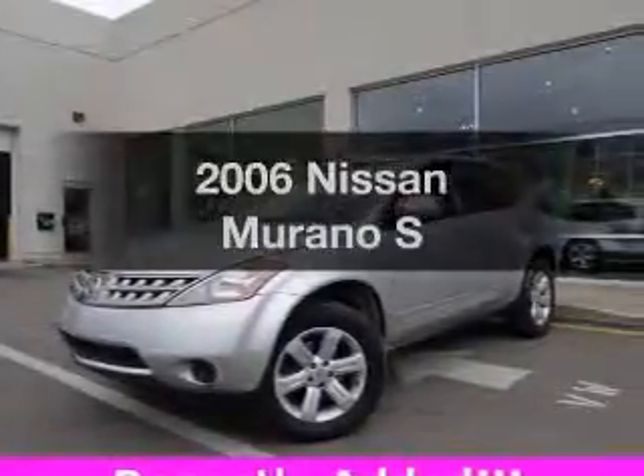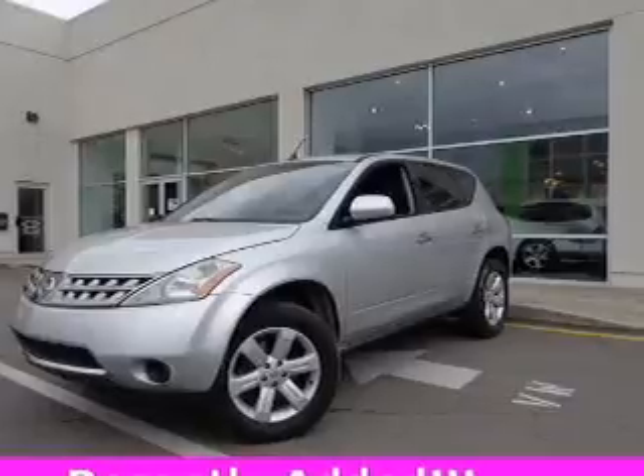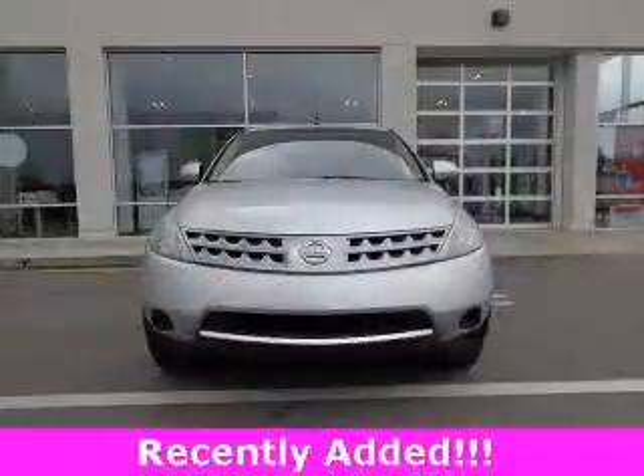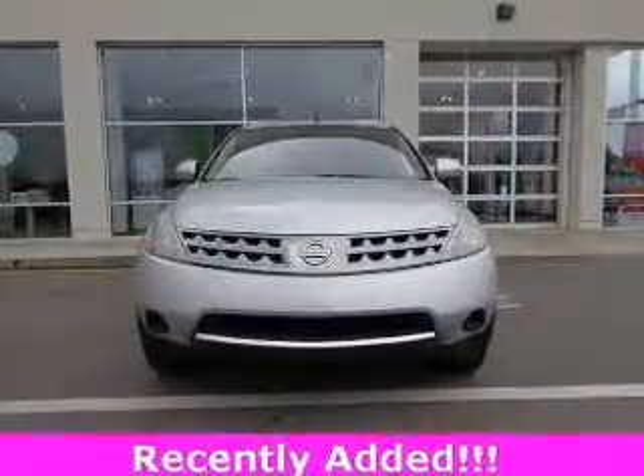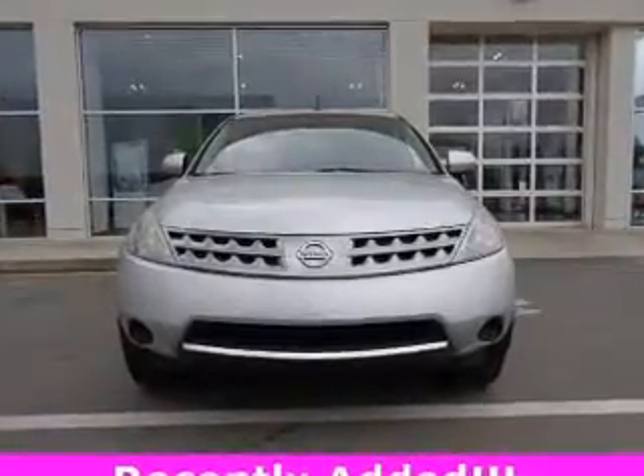Imagine yourself in this 2006 Nissan Murano. This is the set of wheels you've been looking for. The powertrain includes all-wheel drive with a reliable six-cylinder engine that responds smoothly to its automatic transmission.